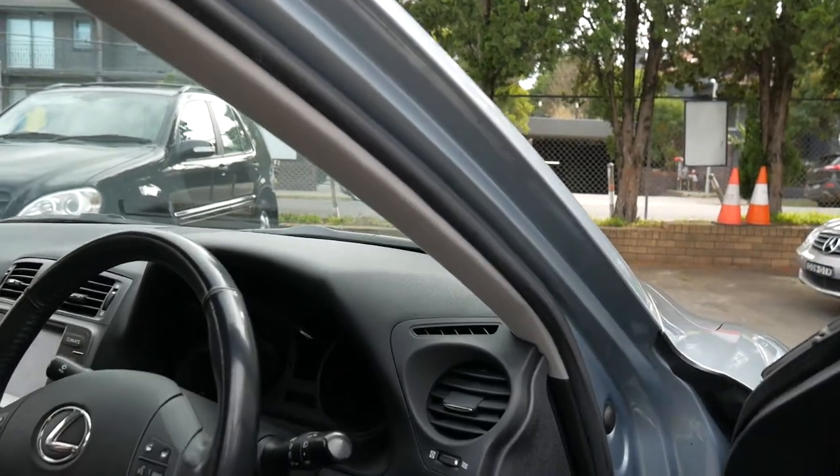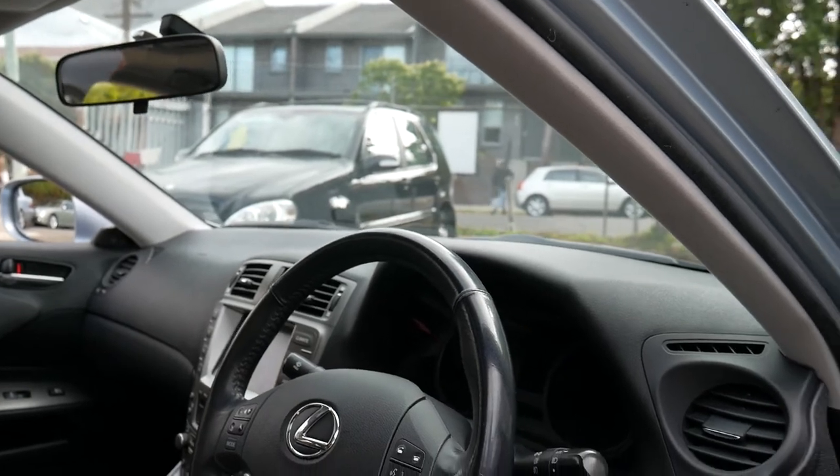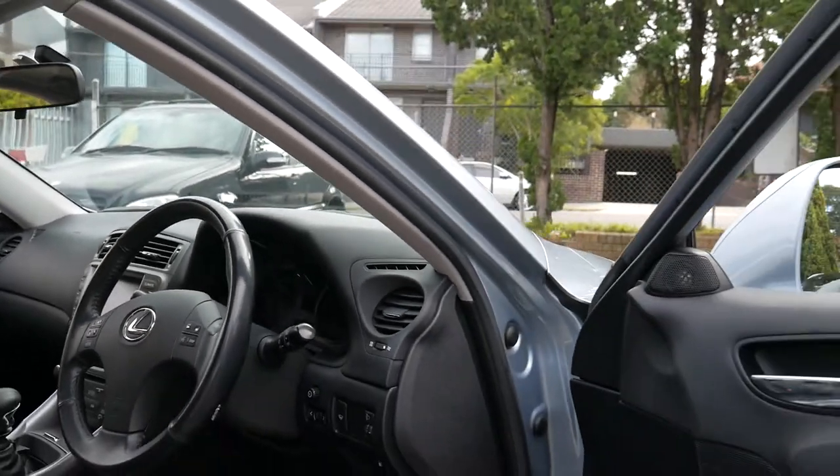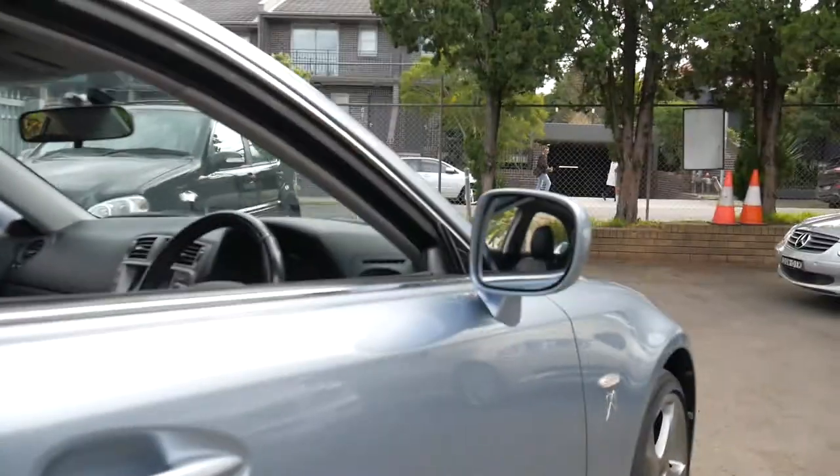We have finance available — we can help you with finance. It'll get a roadworthy inspection. It's serviced fully up to date.